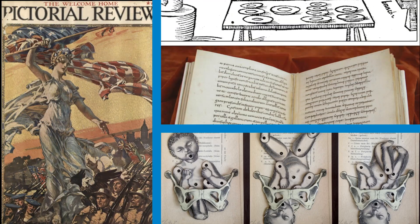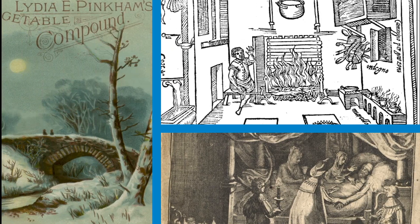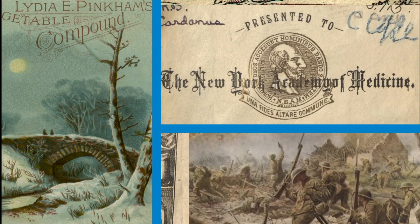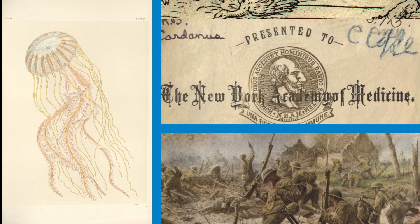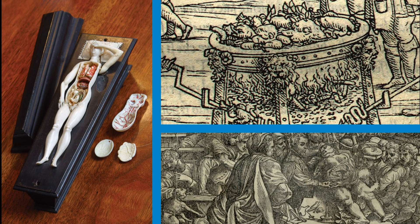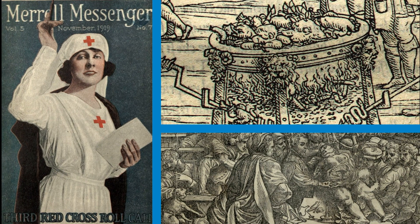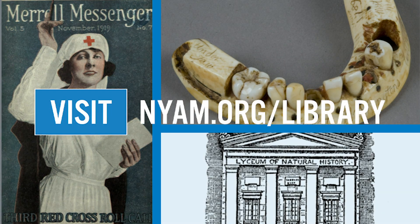The library has over 550,000 volumes, as well as all kinds of other materials, including archives, manuscripts, pamphlets, ephemera, and images. Everything in the collections is here because it tells us something about the history of health and medicine. We also have lots of digital content you can explore from anywhere. Visit us online to learn more about the library and explore our resources.